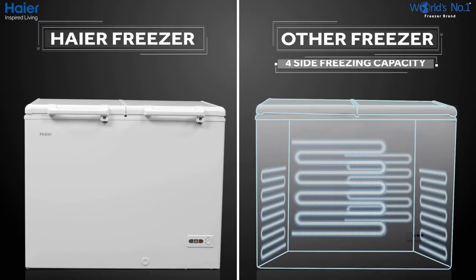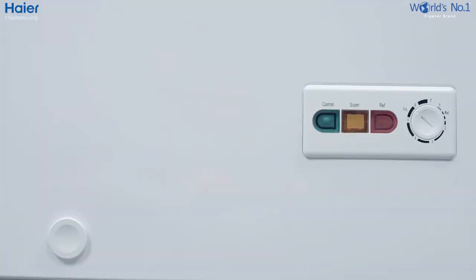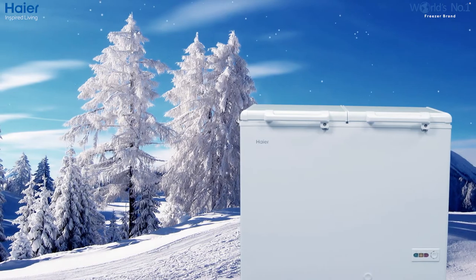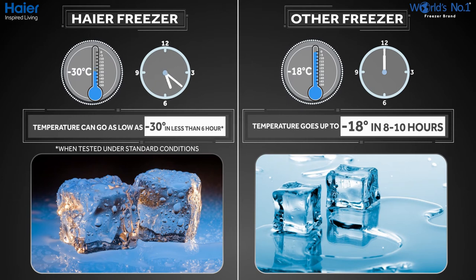While other freezers have only 4-side freezing capacity, Hyre comes with 5-side uniform freezing. Designed to double the freezing capacity, it has a deeper evaporator which significantly reduces its pull-down time. Pull-down time is the time required by a freezer to attain its optimum temperature. With this feature, the freezer can attain temperatures up to minus 30 degrees in less than 6 hours.